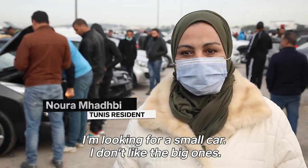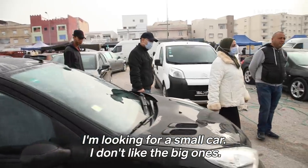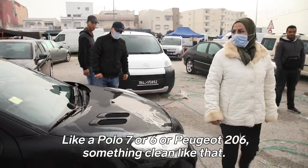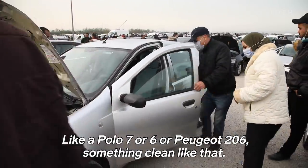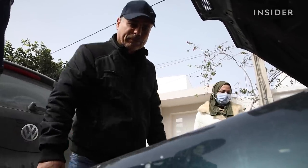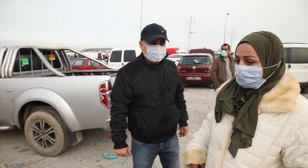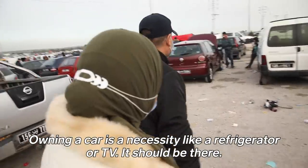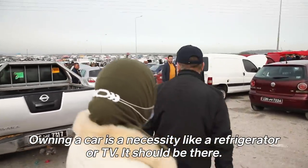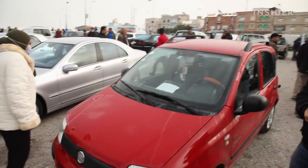Nourou and her husband Mehrez have a $5,800 budget to buy a used car. They tested, inspected, and circled around the used car market. Turns out they can't afford one. If they were shopping in America, this would be well within their budget.